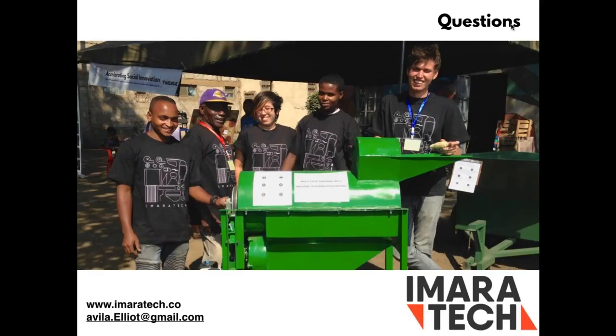Thank you Elliot. We had a little trouble hearing you at times but I think we did end up hearing the entire presentation. We're going to go to questions now.